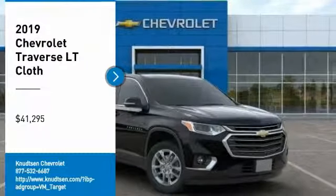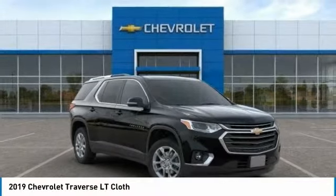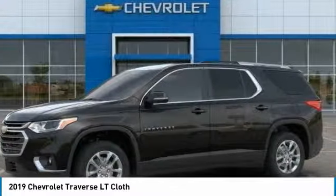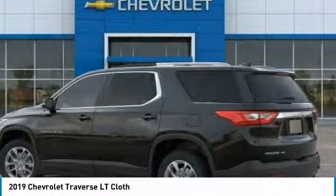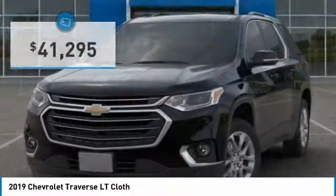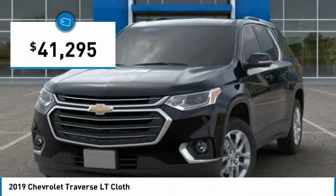We are pleased to show you the 2019 Traverse. The Chevy Traverse is more stylish than minivans and far more fuel and space efficient than truck-based SUVs. Crossovers like the Traverse are excellent family vehicles, and it is priced below $45,000.